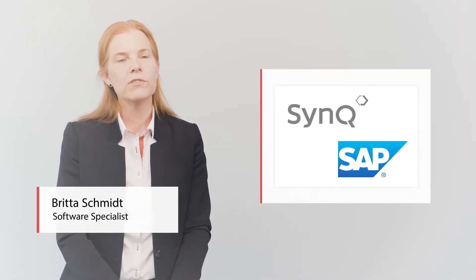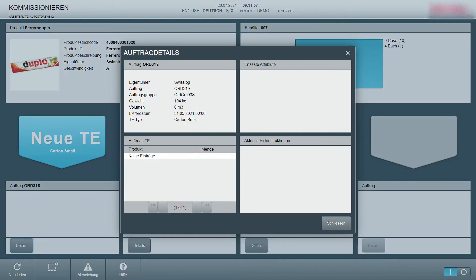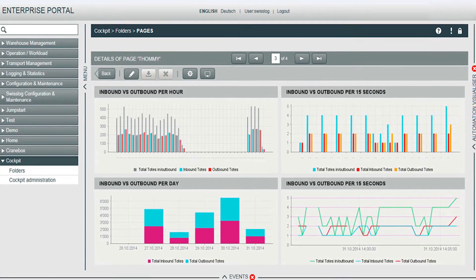The software is like an app on a cell phone, making it highly intuitive and easy to use. That's also how our WMS works — it supports the operator in their work, guides them through the processes, and shows them the success of their work.